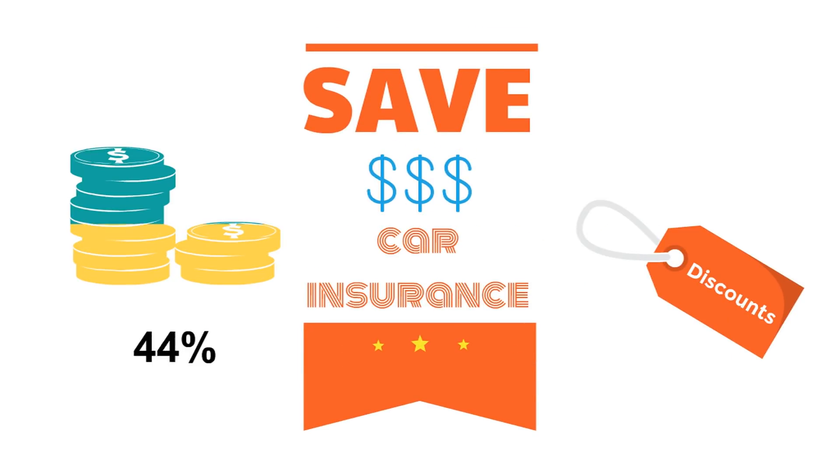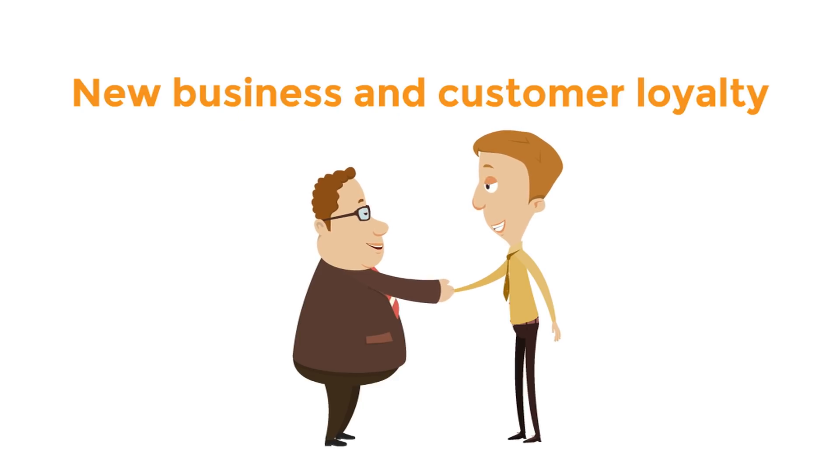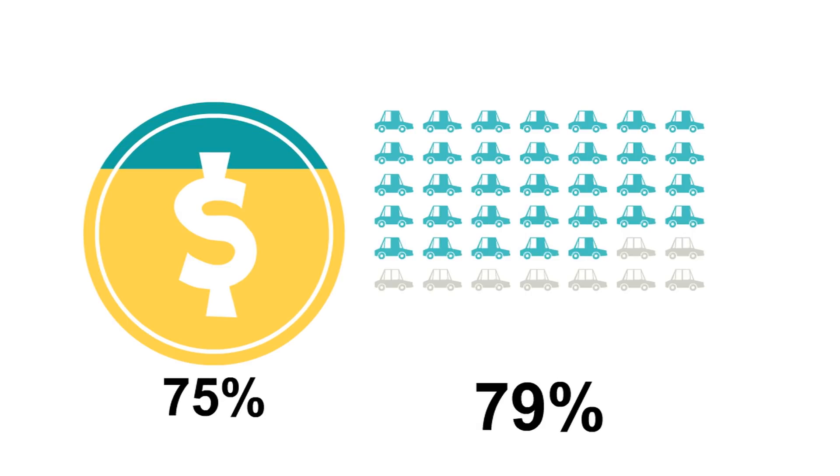If you don't have collision coverage, ask about uninsured motorist property damage coverage. Also regarding discounts, new business and customer loyalty is a huge one. Many insurance agencies show appreciation for your business when you start a new policy and will also reward your customer loyalty when you renew.